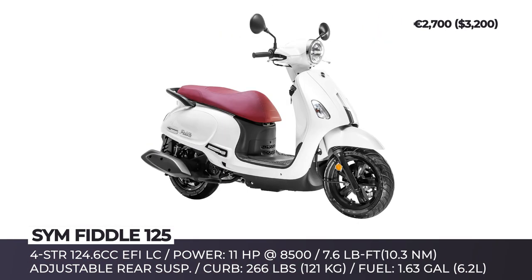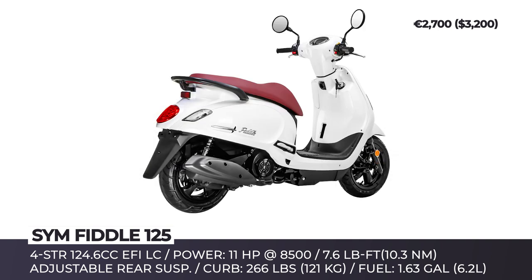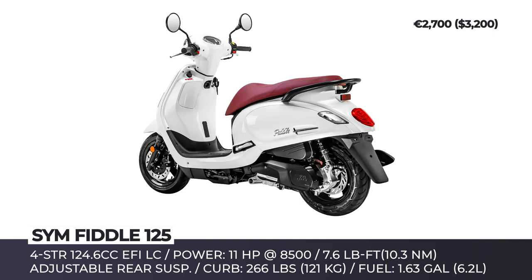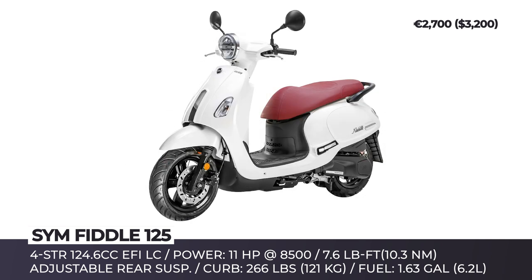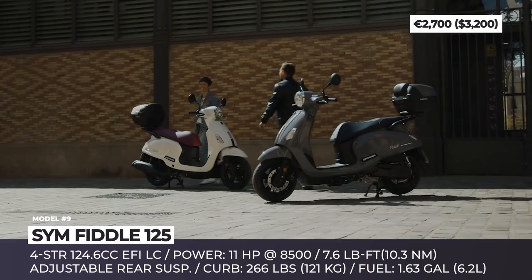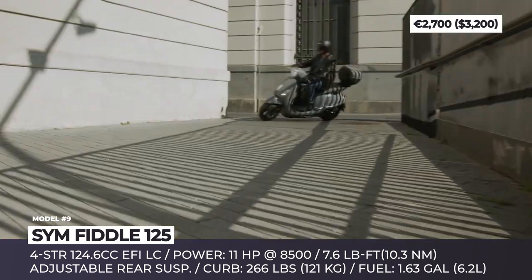Sym Fiddle 125. The retro-inspired Fiddle has been a loyal choice for thousands of young riders who value unorthodox design and affordable price tags. The newly refreshed model brings LED lights all around and chic leather garnish. The Sym has a basic 11-hp monocylinder engine with liquid cooling, is Euro 5 compliant, and is now equipped with a state-of-the-art anti-lift engine hanger system that increases handling stability. 7.6 pound-feet of torque are reached at 6,500 rpm, and the Sym Fiddle 125 can maintain nearly 70 mph cruise speeds. The newcomer also features a hazard control light, an all-new LCD instrument panel, USB 2.0 socket, and adjustable rear suspension.